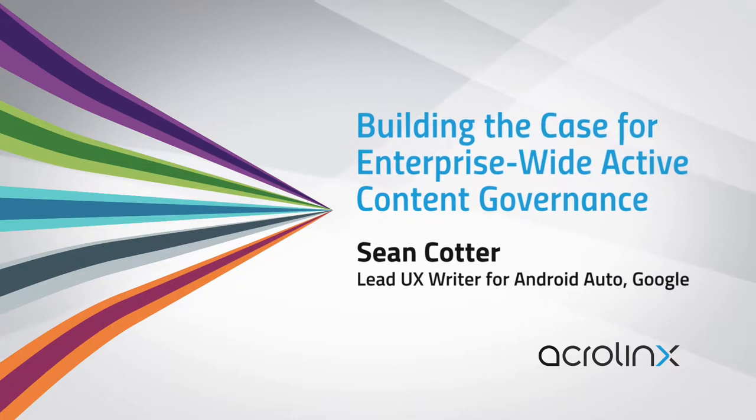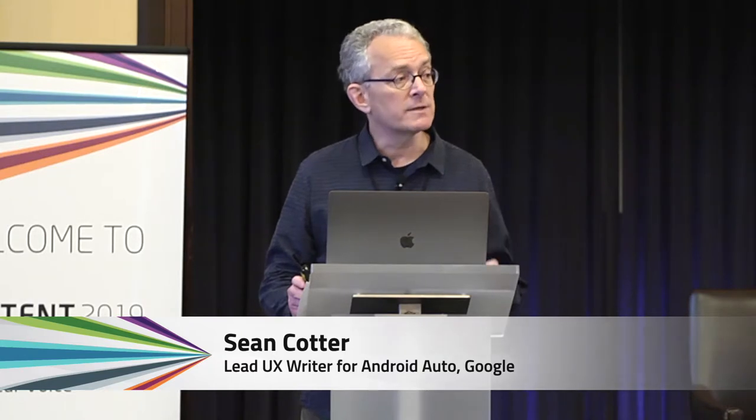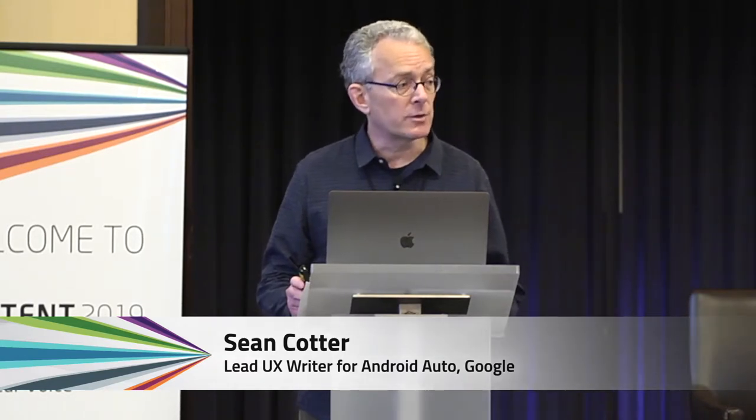I'm a UX writer at Google. I've been doing this for about eight years. I had no UX experience when I started, but I've learned a lot as part of a design team on Android.